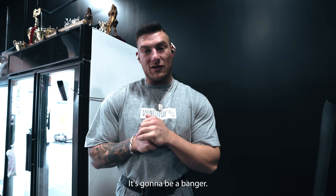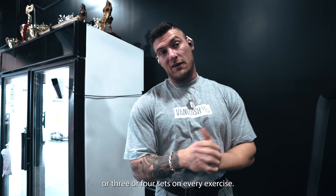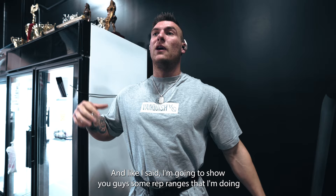It's gonna be a banger. So we have five exercises total, pretty much three to four sets on every exercise. I'm gonna show you guys some rep ranges that I'm doing and some stuff that I'm gonna do in the off season to try and grow that chest for next season.